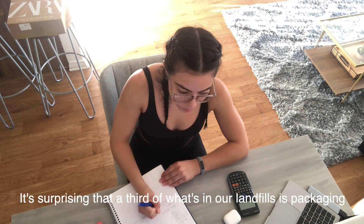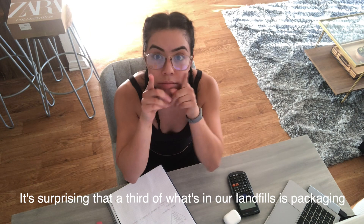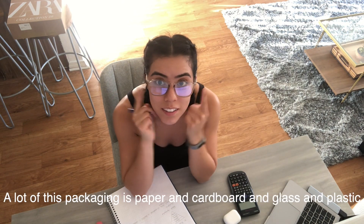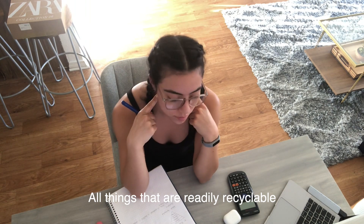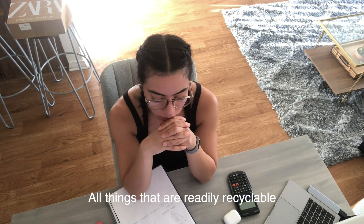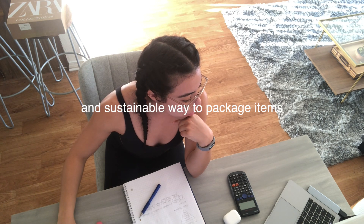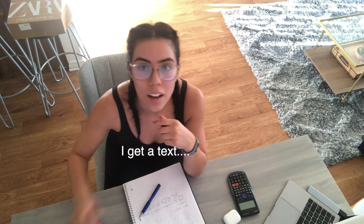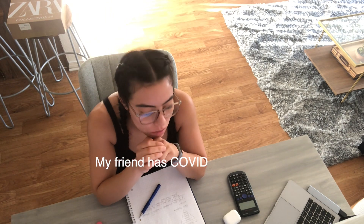And it's surprising, but a third of what's in our landfills — do you hear this? — the largest category of packaging is paper and cardboard, and glass and plastic, all things that are readily recyclable. In a more systematic way, those can be packaged in a way that reduces waste.